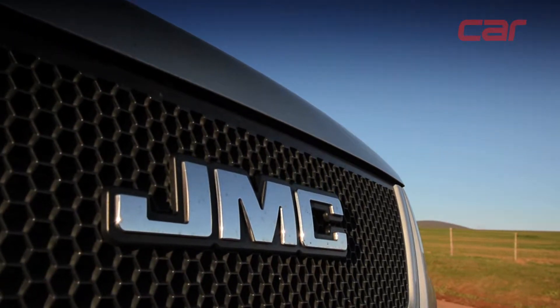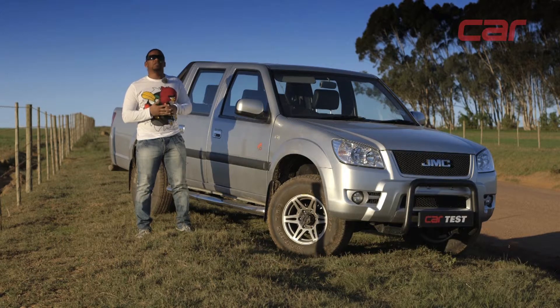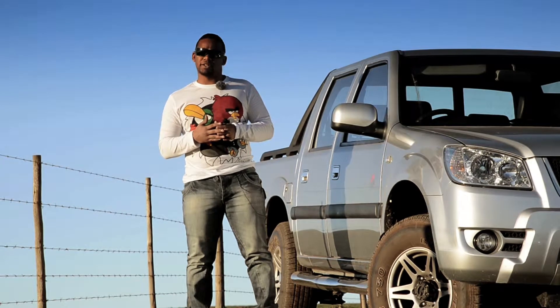This JMC represents good value for money, but it's a little rough around the edges. We'll be spending the next year and 20,000 kilometres with the Boarding, so look out for regular updates in Car Magazine and on carmag.co.za.